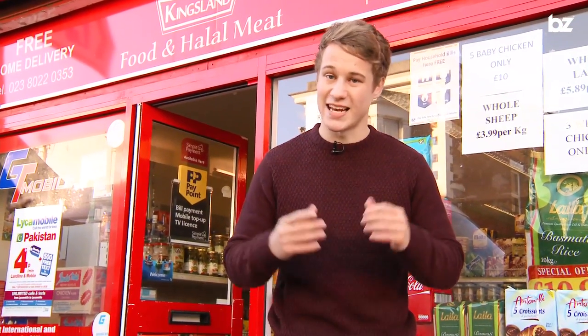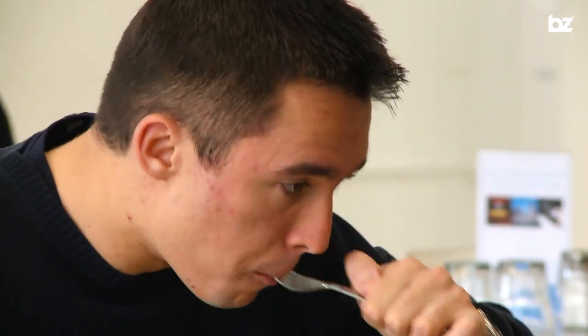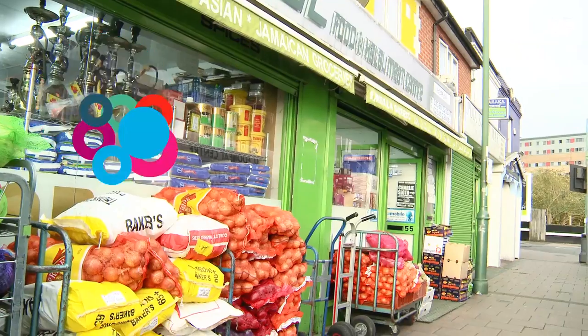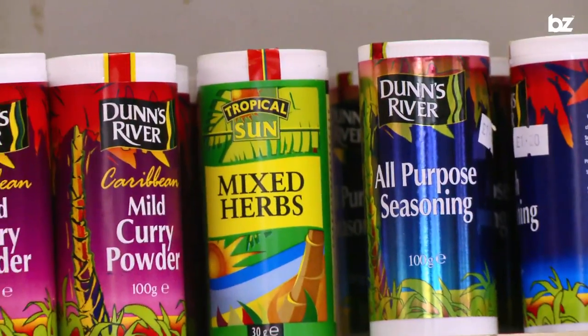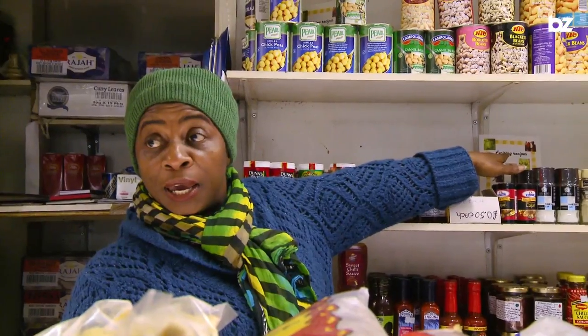If you're looking for something a little bit different, Southampton has international stores selling exotic tastes from around the world. There are a couple dotted about the place, such as Khan's International Store on Shirley Road, Global Food and Halal Meat Centre on St Mary's Road, and International Foods on Derby Road. They all sell really interesting and unique products — some of which you won't have a clue what to do with — but if you're not sure, just ask. The guys there are more than happy to help.